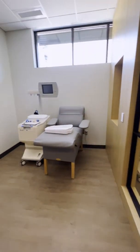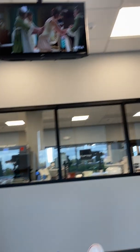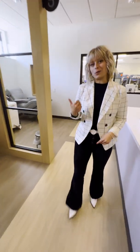Here we've got our donor bays. Every bay is equipped with really nice spa-like chairs so you can sit and enjoy the atmosphere — it's super comfortable. Every bay has a TV so you can watch Netflix while you're saving some lives.